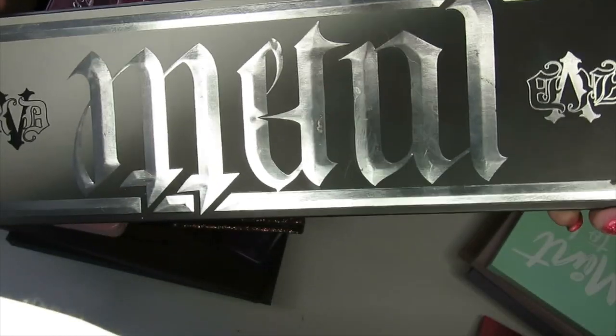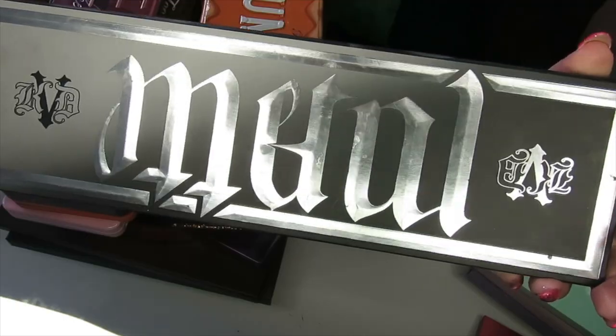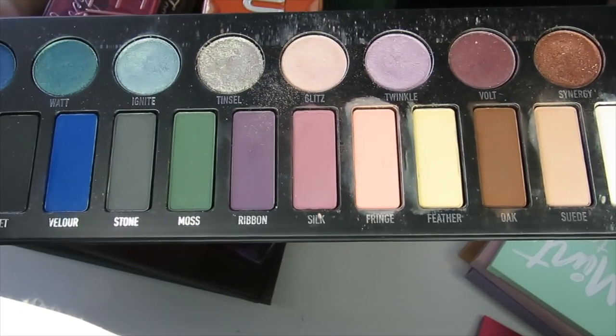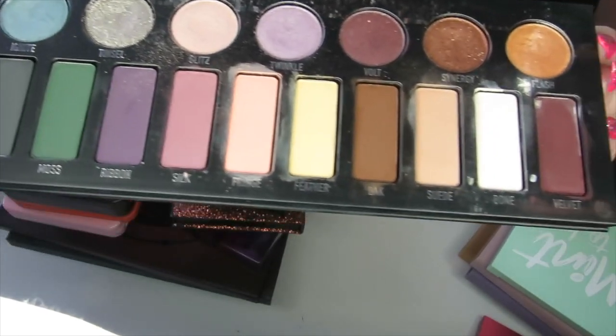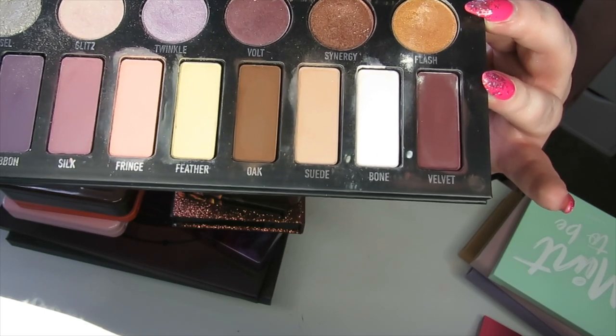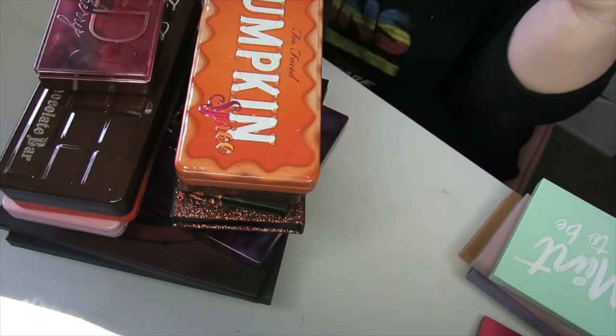Next we have the Kat Von D Metal Matte palette — a palette I did really like. But this red shade here has gone a bit dodgy — it's not just white from the eyeshadow next to it, it has grown some white on it and I think it might be mould. So I think it's time to let this one go. Plus it's just really hard to store because it's so big and long.